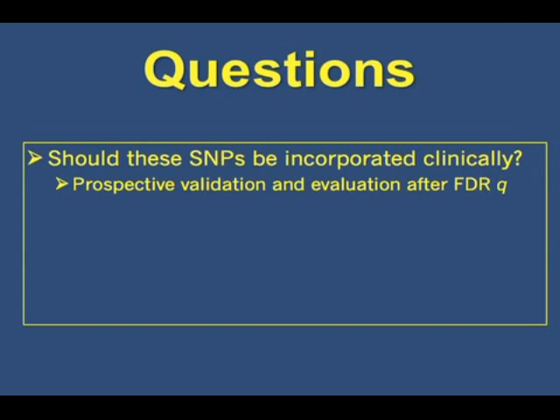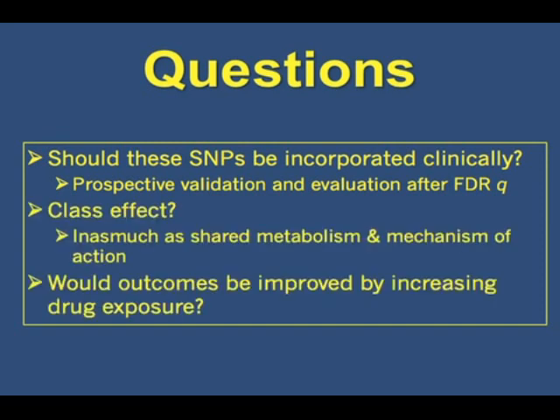Key questions about polymorphisms: should these SNPs be incorporated clinically? In my view it's still premature — they require prospective validation and evaluation after false discovery rate correction. Is there a class effect? Given shared metabolism and mechanism of action, one would expect so. And would outcomes be improved by increasing drug exposure? That's really the key question that comes from this analysis.